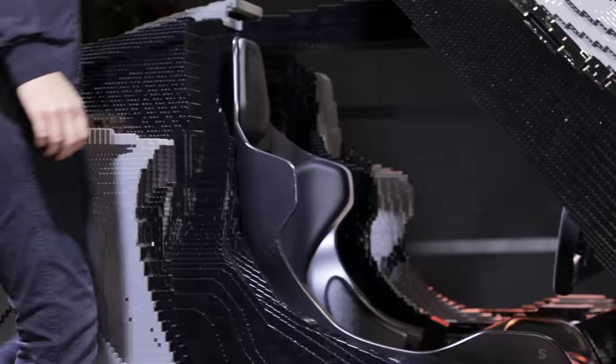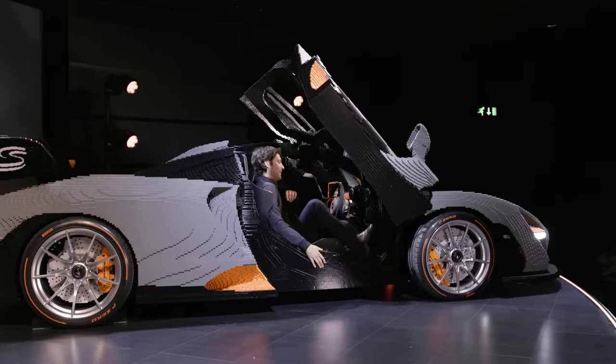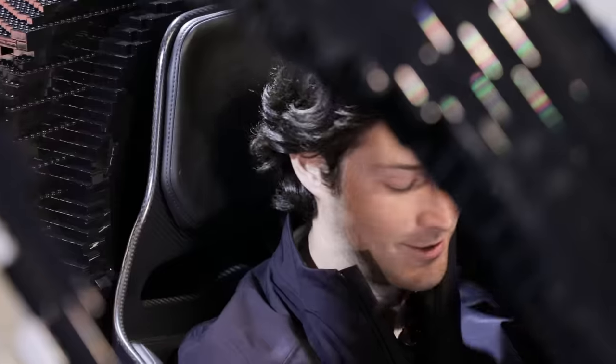Probably not so good for passenger comfort. Normally only Lego people are allowed to get into Lego cars.